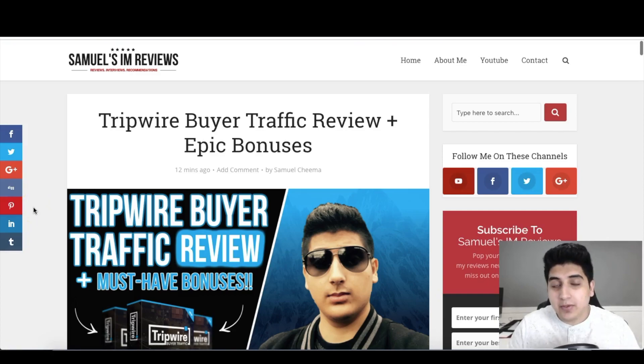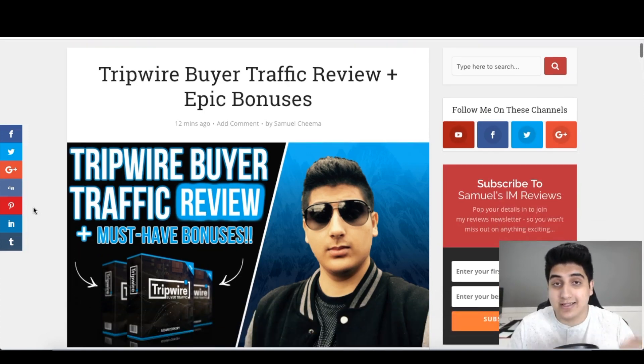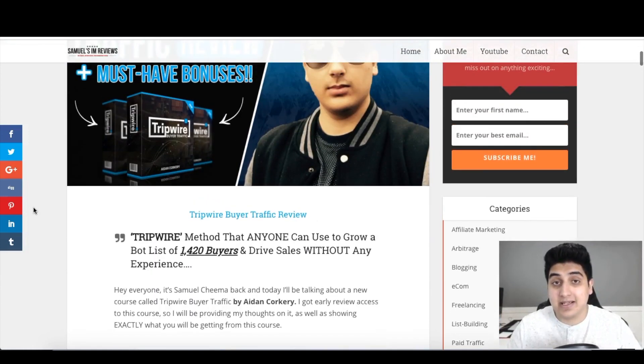Before we jump in, if you're watching this on YouTube, make sure to click the link in the video description below. It'll take you to my blog review where you can see my written review, my custom bonuses, and if you're ready, click any of the active links to head over to the sales page to secure your copy plus my bonuses. Currently there are no active links because the offer hasn't gone live yet, but if you're watching this after February 25th at 10 a.m. EST, you can secure your copy.